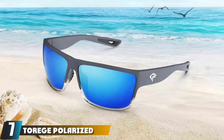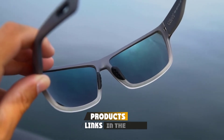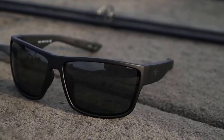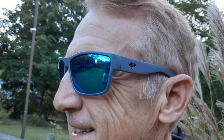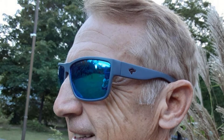At number seven we have the Torege polarized sports sunglasses for men, a solid entry-level choice for polarized fishing sunglasses for your first days on the water. They come with highly scratch-resistant lenses in a variety of colors to cover all light situations. A no-slip nose pad and holes at the end of the temples to attach a strap are features you would not expect from an entry-level product. They also come with a lifetime warranty — great value for money.